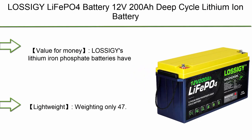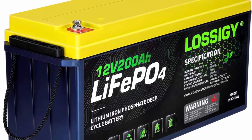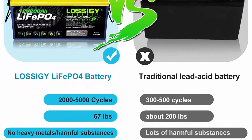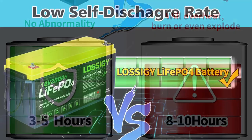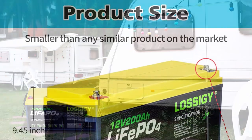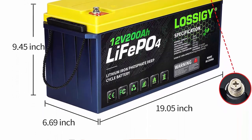Let's get started. Top 10: LLSS IG LiFePO4 Battery 12V 200Ah Deep Cycle Lithium-Ion Battery with Built-in 100A BMS, 4,000-plus cycles, 280 Amp max. Perfectly replaces all RV, solar systems, and marine battery applications. Maintenance-free. LLSS IG's Lithium Iron Phosphate Batteries offer excellent 4,000 to 7,000 cycles and up to 10 years of service life. Lightweight, weighing only 47 lbs.